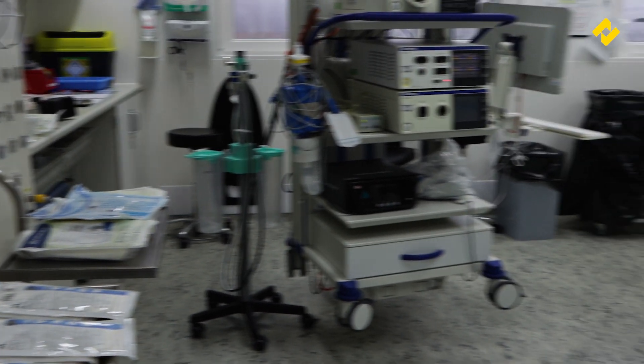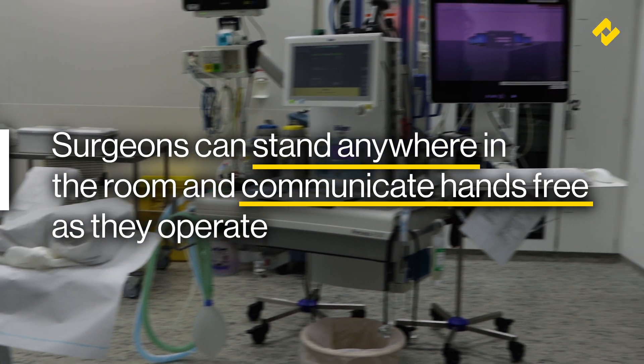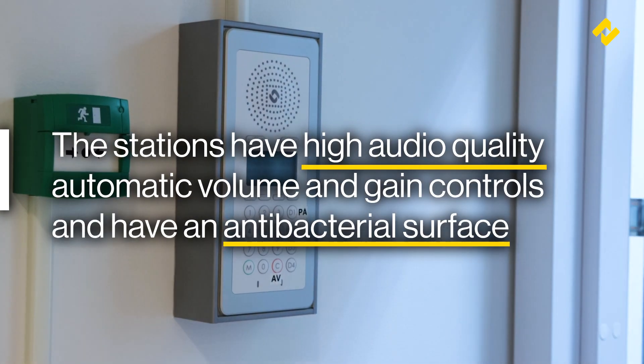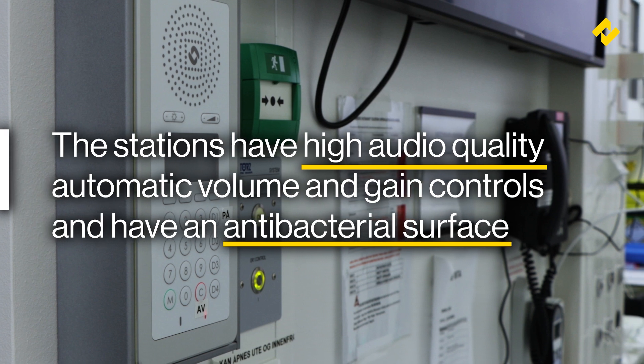The clean room stations from Zenitel are so effective that surgeons can stand anywhere in the room and still communicate hands-free with the stations as they work, thanks to the audio quality, volume level and automatic gain control of the devices. These stations also help keep these areas clean because of the antibacterial surface front, specially made for easy cleaning.